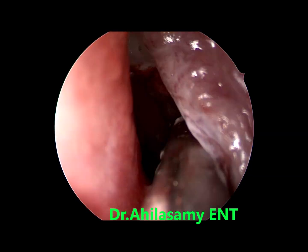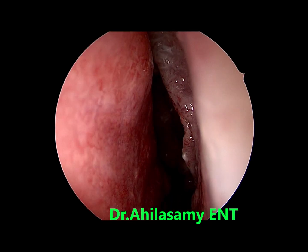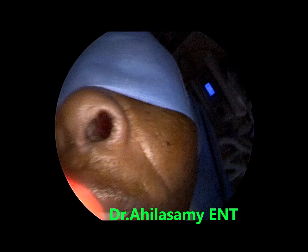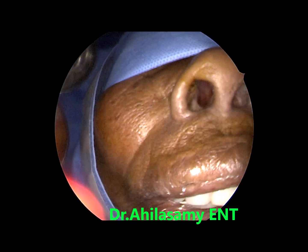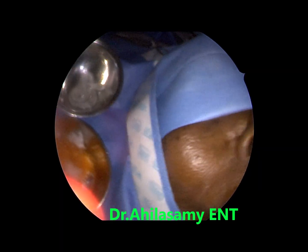All these inflamed tissues will settle down over a period. That is the incus which is inflamed. You can appreciate the very widened middle meatus — a better understanding: the surgery was done in East Africa by me.